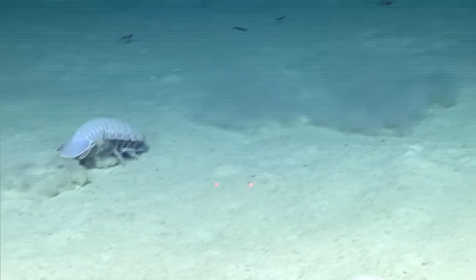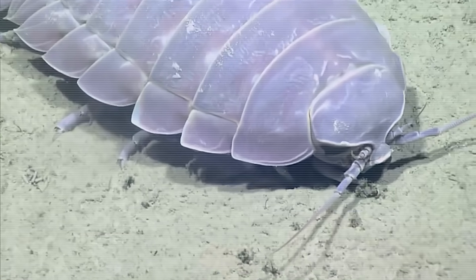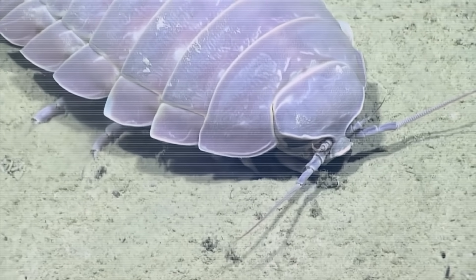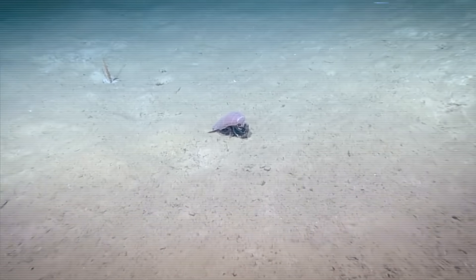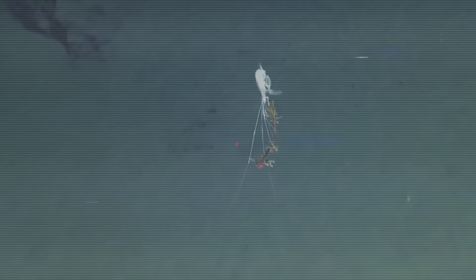Imagine a pill bug, but the size of a small dog — that's basically what giant isopods are. They're creepy looking, no doubt, but they're very important. Whenever something big dies and sinks to the bottom of the ocean, like a whale, these isopods show up to eat it. A robot called Alvin studied one species and found out just how good these creatures are at surviving when there's almost no food.